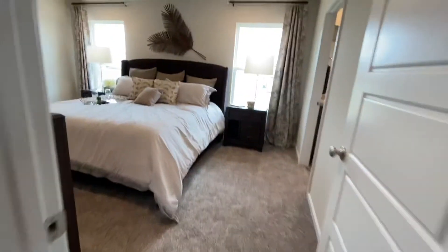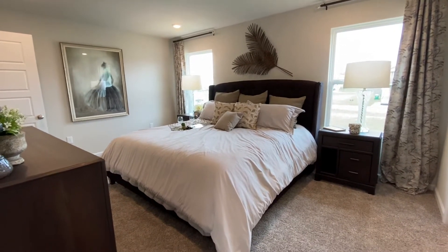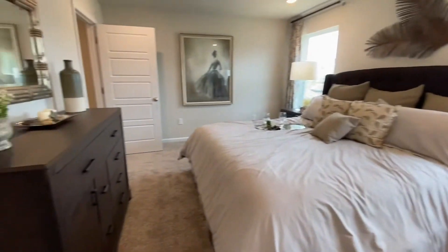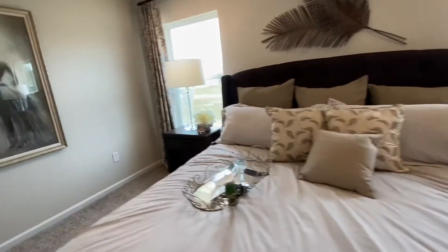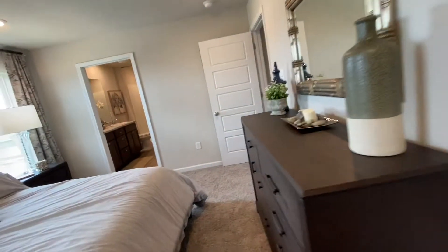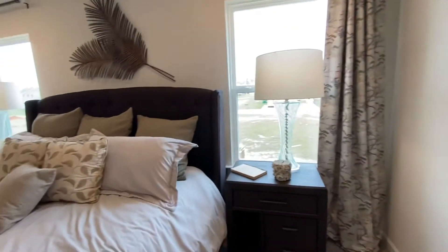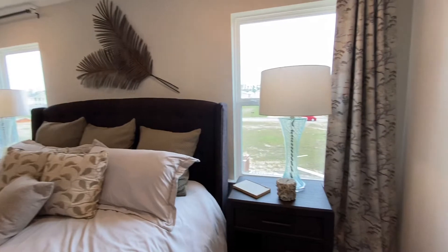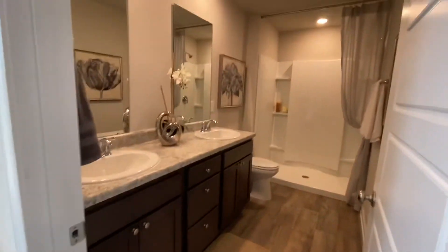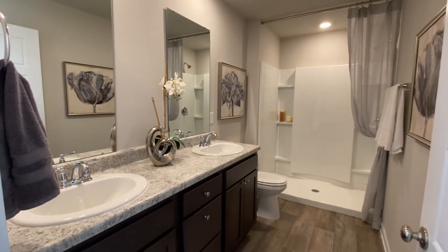Let's check out the primary bedroom first. Really nice size — that's a king-size bed, so you can really see how much furniture you can get in here. And a nice walk-in closet. Big, pretty windows that let in soft light but are very energy efficient, so your energy bills are not compromised. And a really nice, spacious shower with dual vanity sinks. This is a big bathroom.